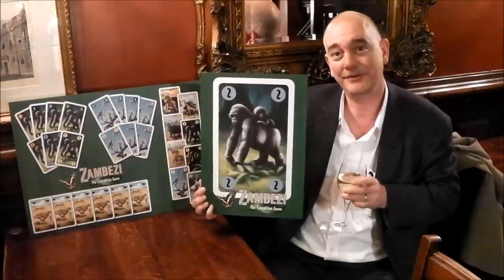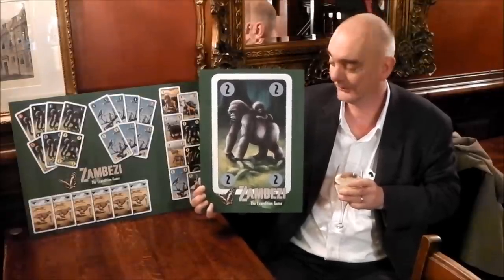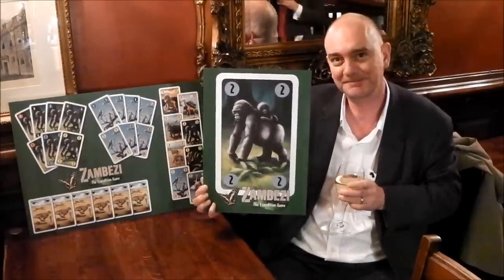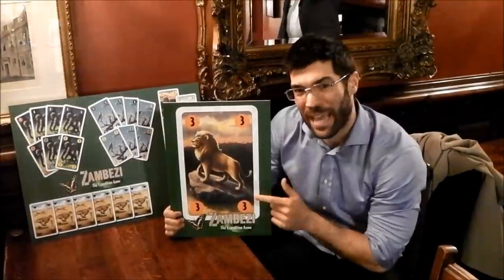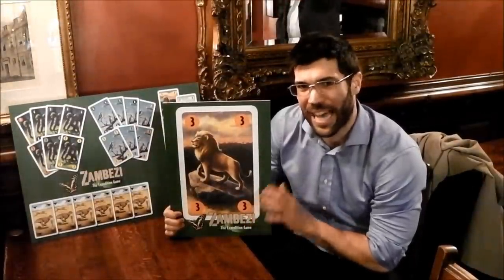Hi, I'm Chris. I've chosen the gorilla because of a few of these. Hi there, my name is Pedro, and I picked the lion because he's the king of the jungle, and it feeds on all the animals.